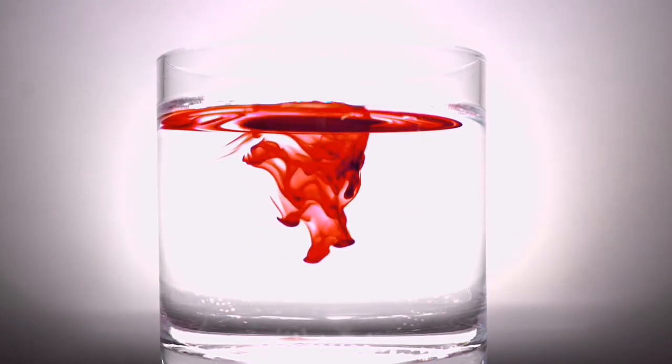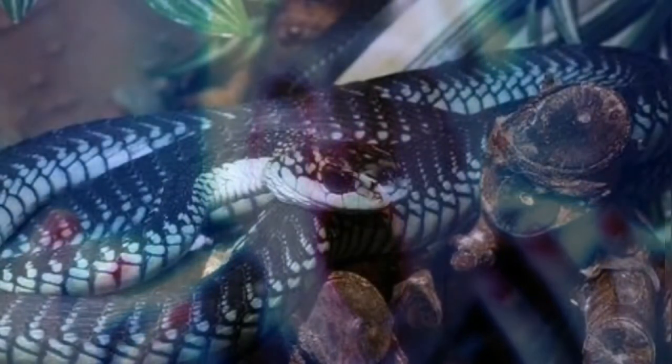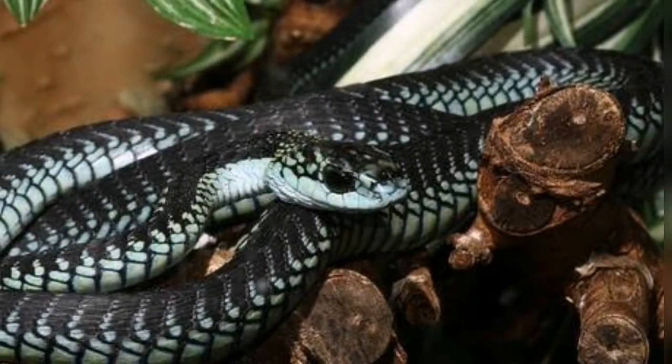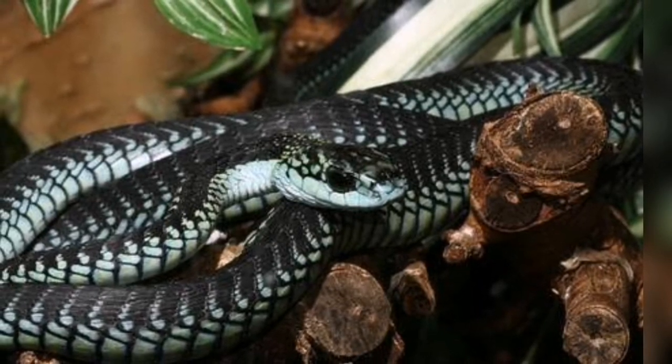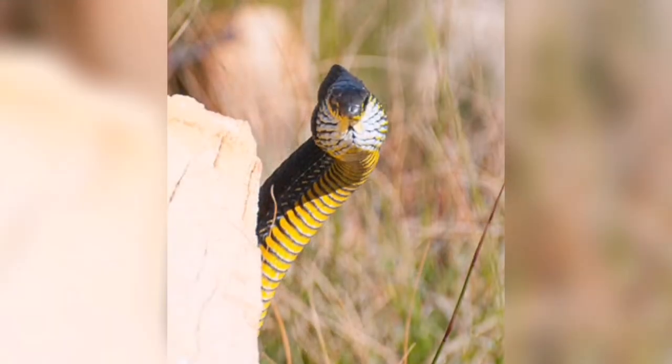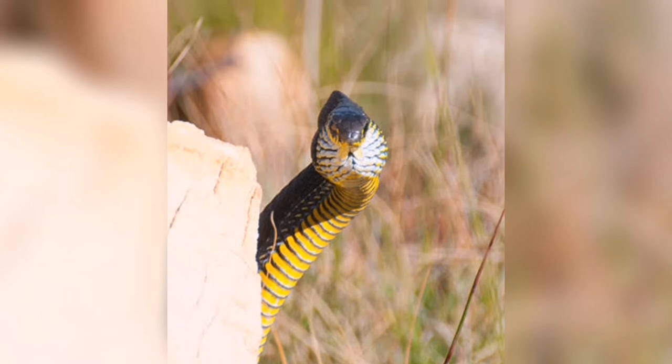Because boomslang venom is a hemotoxin, it's not surprising that it can lead to major brain and muscle hemorrhage. But the venom also causes other symptoms like nausea, headaches, and sleepiness. Perhaps what is most surprising is that this venom has the ability to make the victim bleed from every possible orifice. It is not uncommon for blood to seep out from the gums, nostrils, urine, saliva, stools, vomit, and even through the tiniest of cuts. This is extremely unfortunate because the victim will continue to bleed until death, and death from internal bleeding is a slow and lingering process that can take anywhere from three to five days.